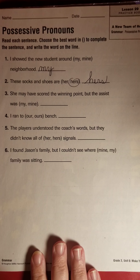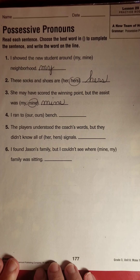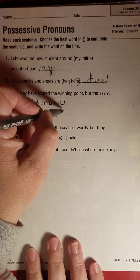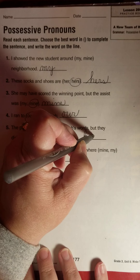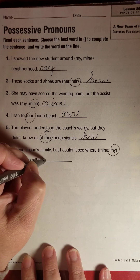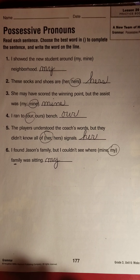She may have scored the winning point, but the assist was mine — M-I-N-E. Using our best cursive: I ran to our bench. The players understood the coach's words, but they didn't know all of her signals. And I found Jason's family, but I couldn't see where my family was sitting. Because we have the word 'family' there, we wouldn't say 'mine' — it would just be 'my family.'